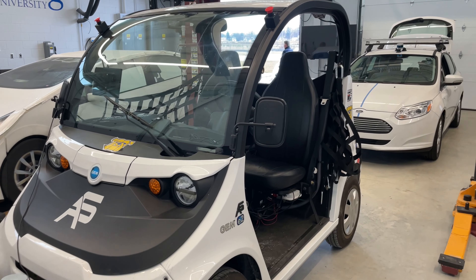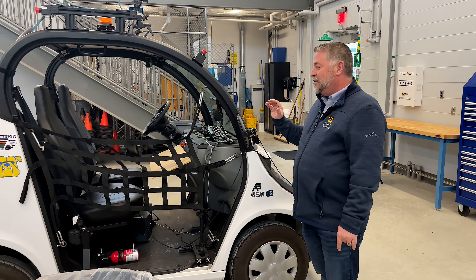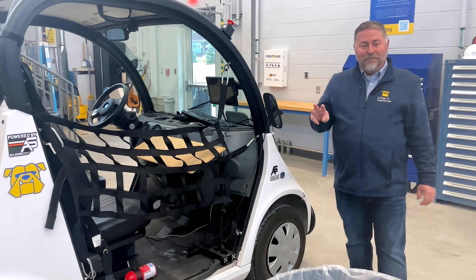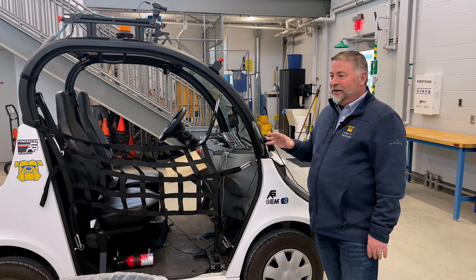This is our Intelligent Ground Vehicle Competition golf cart — this one is actually autonomous and will drive itself. This year will be our third year competing in that competition, and so far we've done really well.